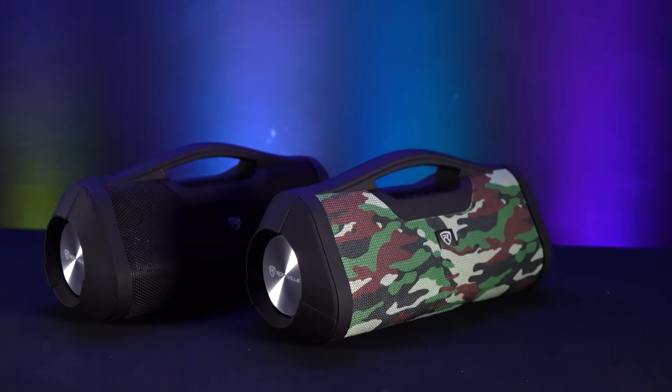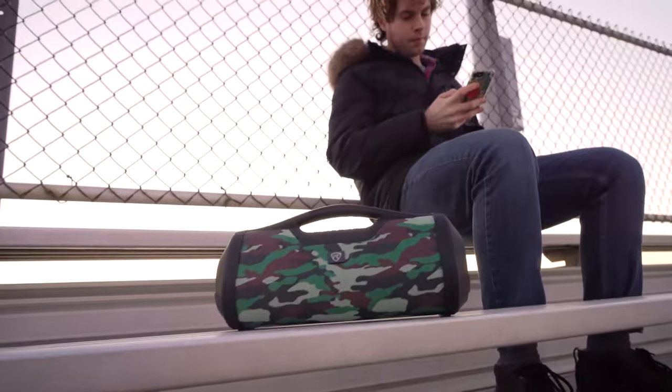Now let's check out what this sounds like in our demo. I have the RPBXL black in front of me with my iPhone connected through Bluetooth. Before I play music, I want to show you the power bank feature included on the RPBXL.